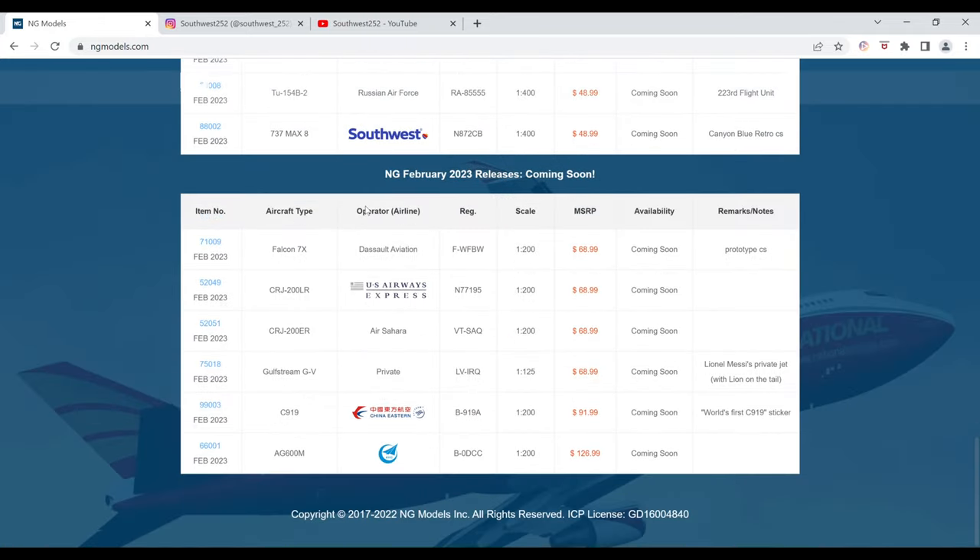Moving on into the 1-200 scale releases, we have the Dassault Aviation Falcon 7X in the prototype color scheme. The registration is F-WFBW. It is $68.99 and the item number is 71009.